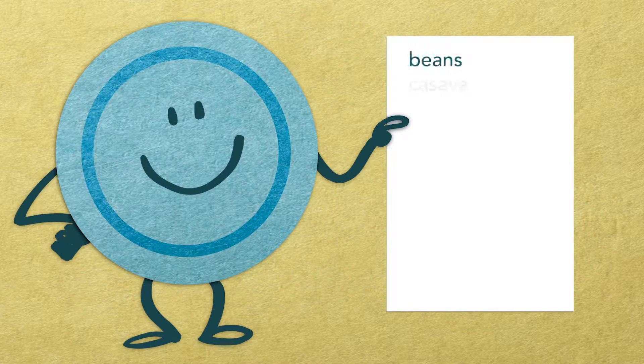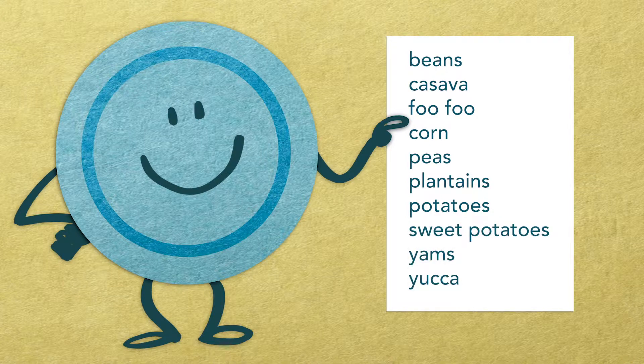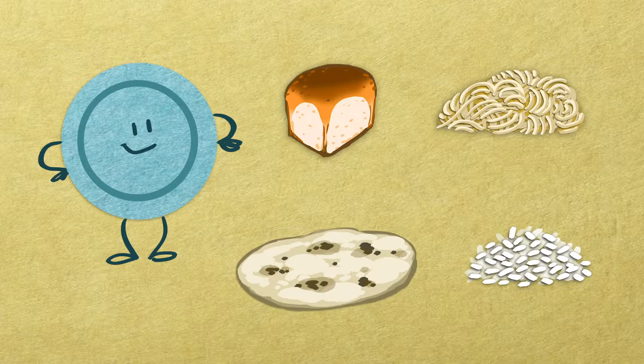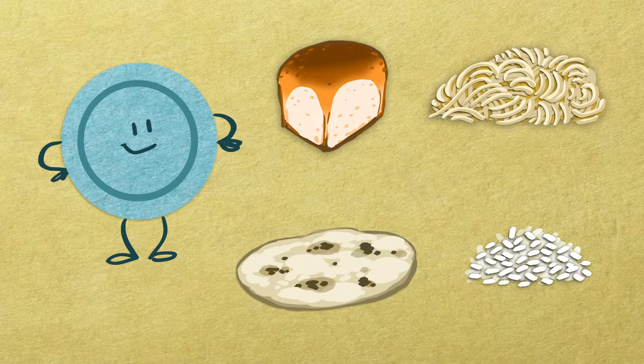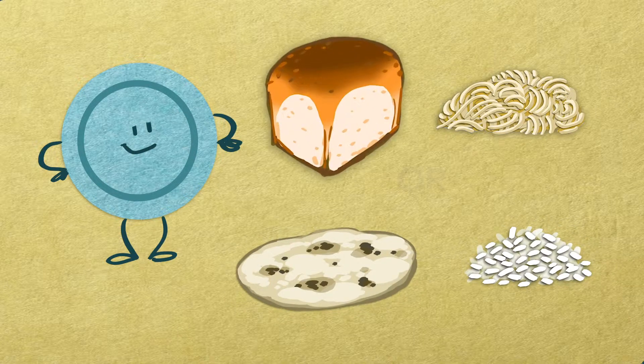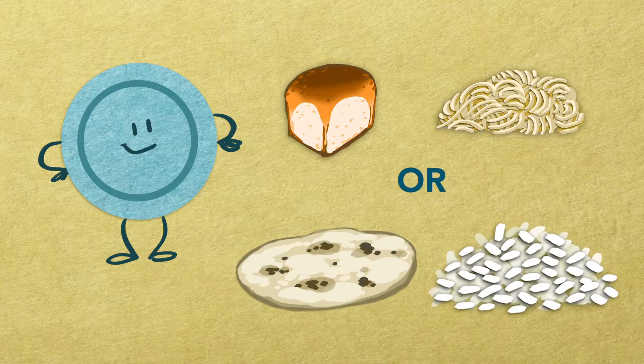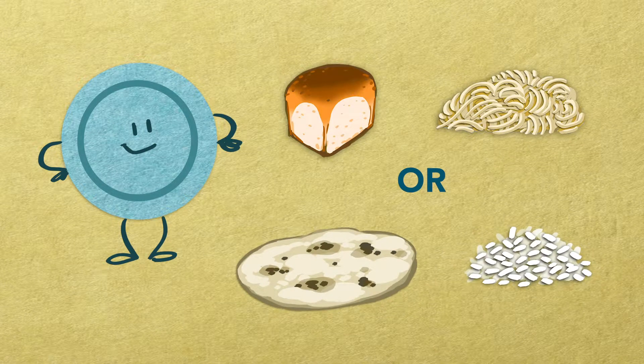Even though they are vegetables, these foods belong in the starch portion of your plate. Like rice and bread, they contain carbohydrates that are digested into glucose and increase your blood sugar. Perhaps you're used to having both bread and pasta at a meal, or both tortillas and rice? At your next meal, choose one instead of having both. It is important to adjust your habits since the goal is to keep your blood sugar levels in a healthy range.